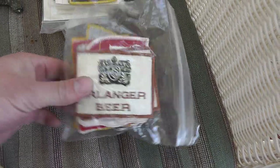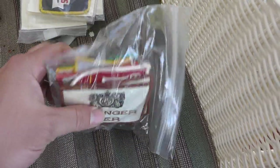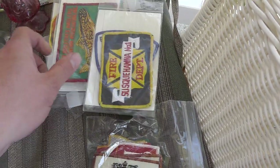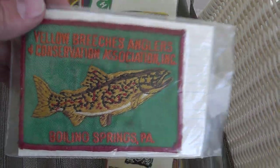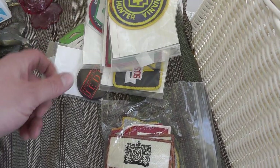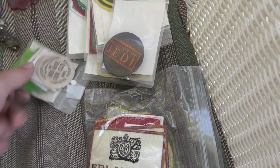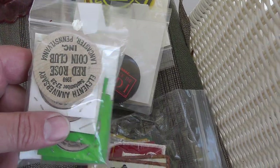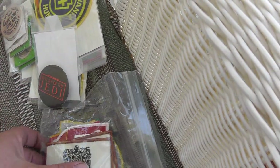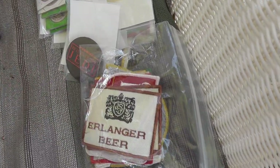A whole bunch of patches — these actually came off eBay. A whole bunch of beer ones and some other ones. There's a Star Wars pin and a whole thing of wooden nickels. These have already been listed — put them on for like $10 a piece.